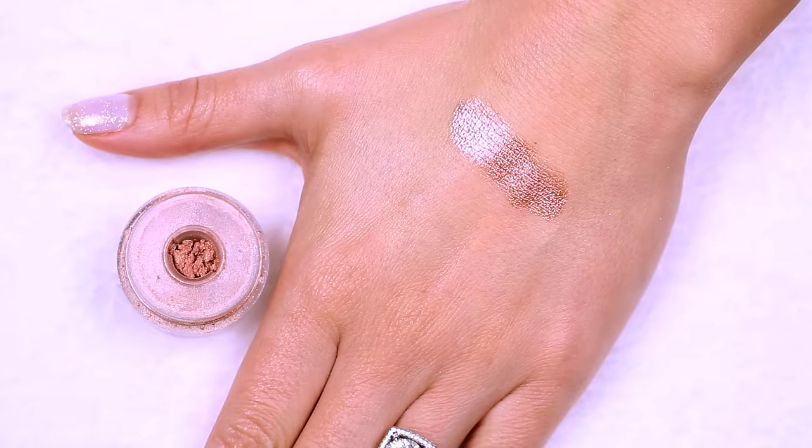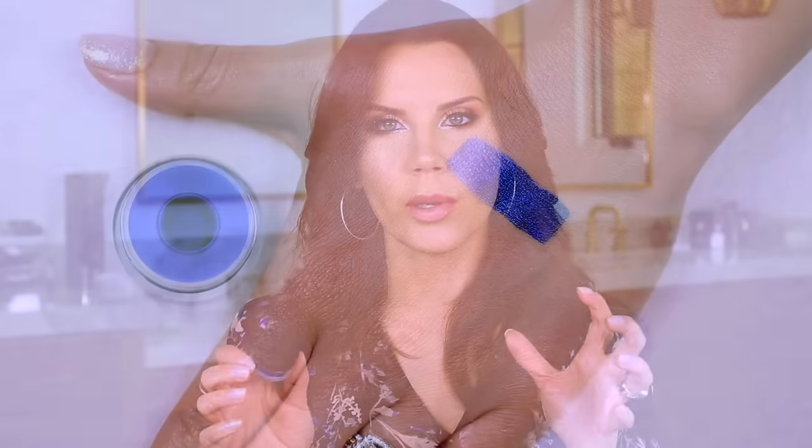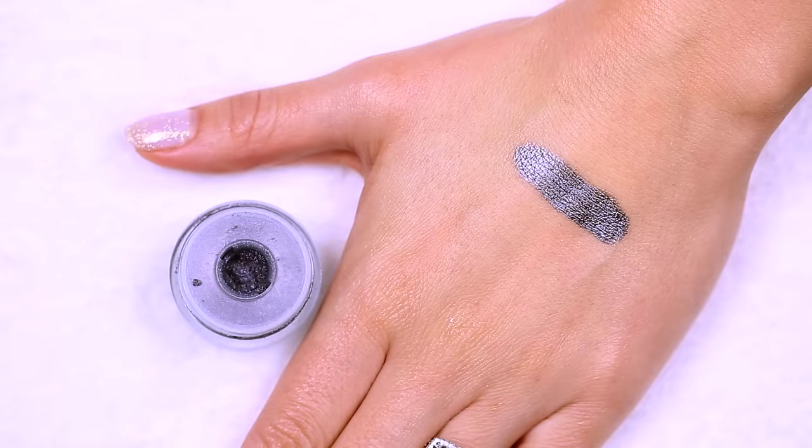Moving on to the other colors: shade 15 is a gorgeous more rosy-toned champagne. Shade 19 is a gorgeous deep cobalt blue that has me wanting to do something wild with my eyes — I almost did it today. Shade 27 is perfect for a smoky eye — a beautiful charcoal metallic gray; you could do a winged liner or a lot with this. Then there's one that is almost black but has so much shine in it — you could do a really beautiful liner look or a smoky eye.